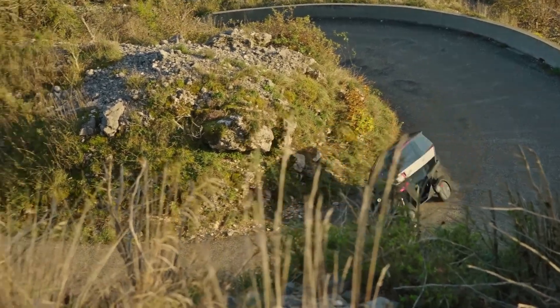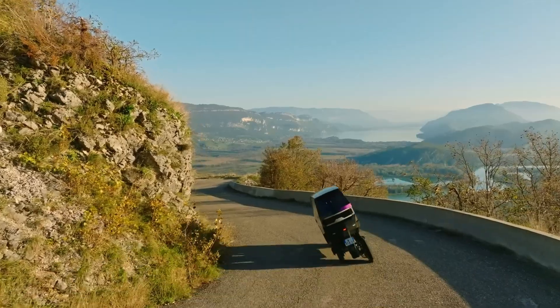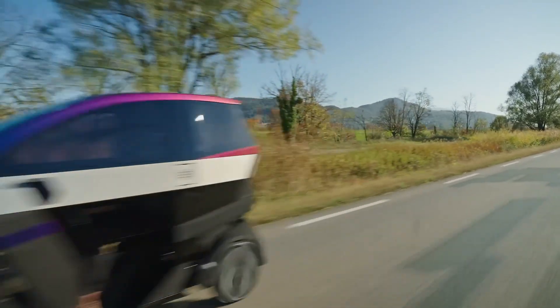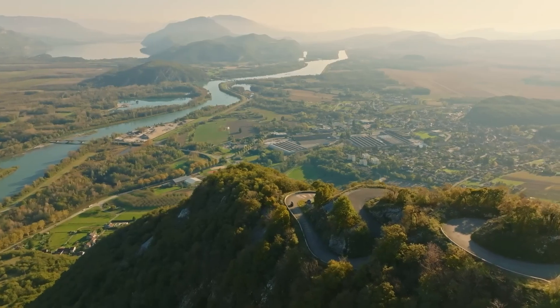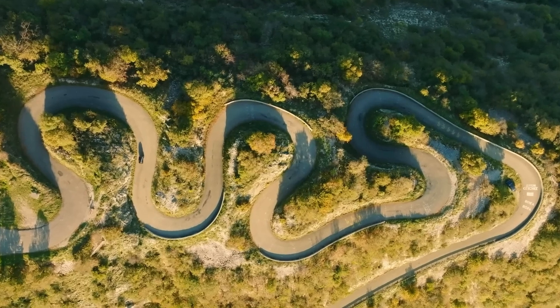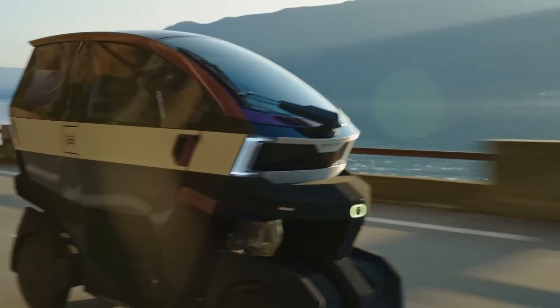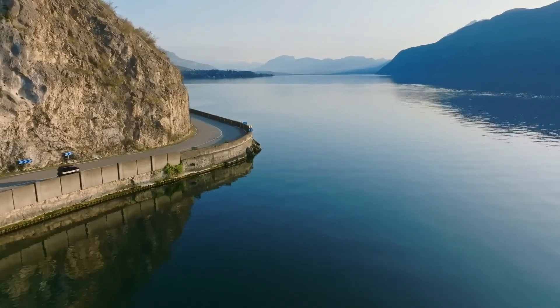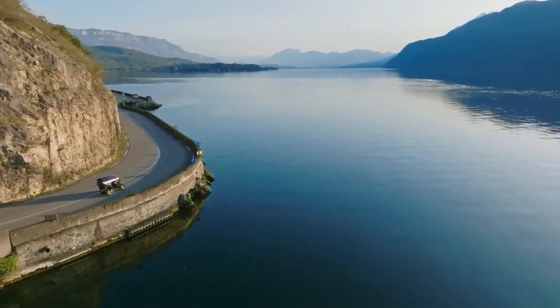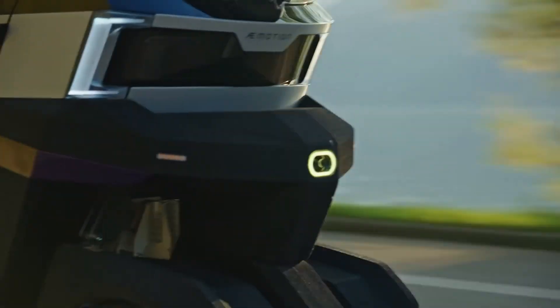It offers a core range of 200 kilometers via a fixed battery, expandable to 340 kilometers with two optional 70-kilometer swappable modules. Safety is engineered into every detail, featuring a crash-box frame, EPP energy-absorbing bumpers, four-point harnesses, and hydraulic disc brakes. The modular rear seat can be converted to provide 150 to 200 liters of cargo space.